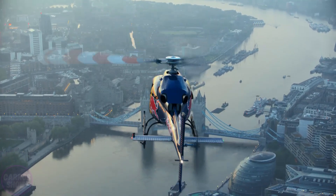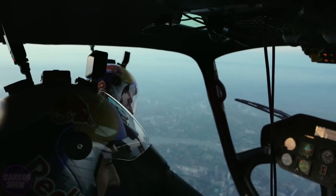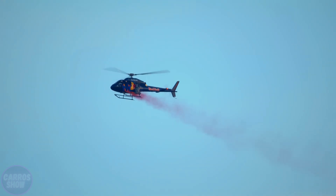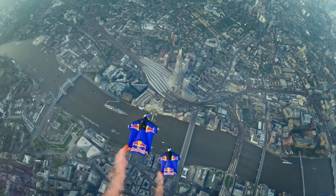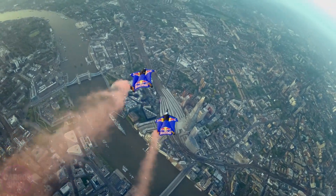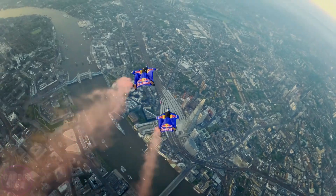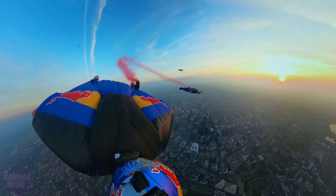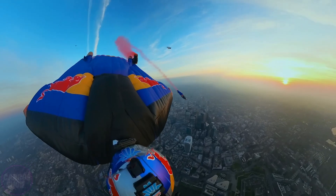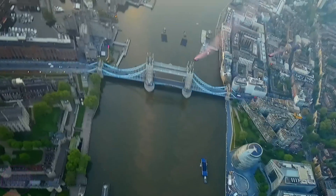Before you is another historic event in the world of extreme technology and next-generation aviation. For the first time in history, skydivers Marco Furst and Marco Valtenspiel flew through the iconic Tower Bridge in London in wingsuits, executing an unprecedented maneuver in the heart of a major metropolis. This flight was the result of precise coordination, engineering calculation, and absolute trust in their skills and equipment. The jump was performed from a helicopter hovering high above the River Thames.